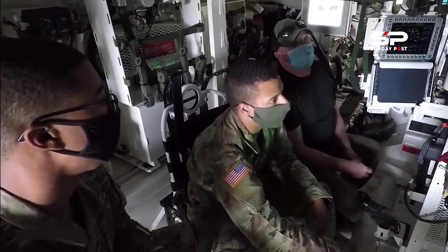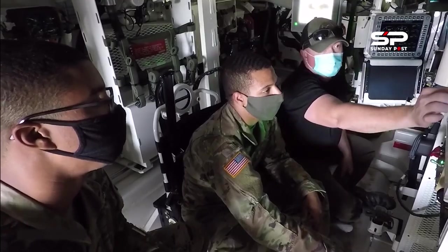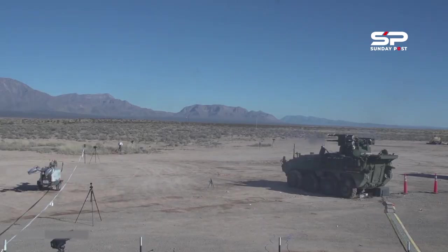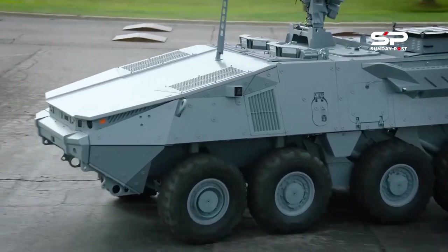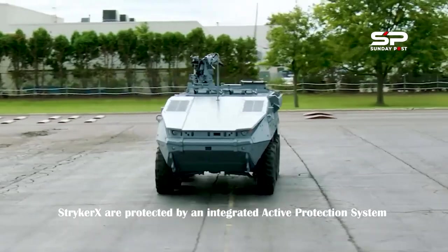Stryker X features a side-by-side crew compartment and more space for the infantry squad. Soldiers inside Stryker X are protected by an integrated active protection system.